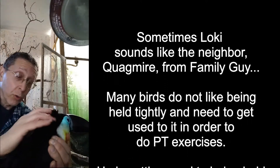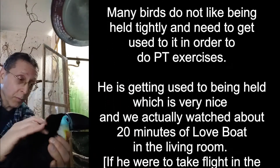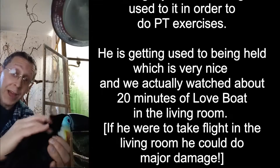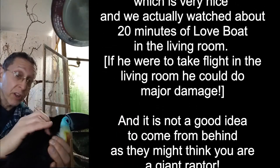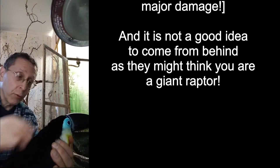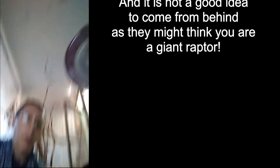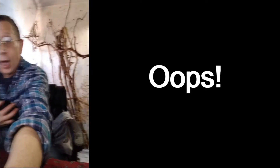We do this a little bit too — I pick him up, but I don't do PT every time, so he doesn't automatically think when I go to pick him up that we're going to do PT. Because he's not used to getting picked up with both hands. So we do this, and then I just bring him over here. And he's getting more comfortable being held, which is really nice. We actually watched TV the other day. And we're still doing our PT.